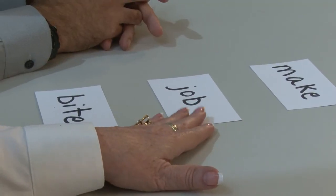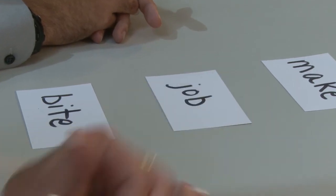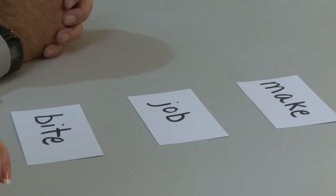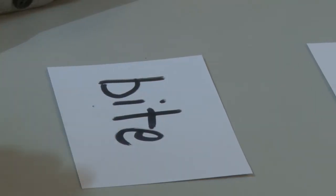How about the last sound in the word "job?" The learner responds "buh," adding an extra sound to the B. Tutor explains: "I'm hearing 'buh,' which is adding an extra sound to the B. The B wants to sound like 'buh.'" And how about the middle sound in the word "bite?" The learner initially says "buh," then corrects to I. Tutor confirms: "So the middle sound you hear is I." Perfect.